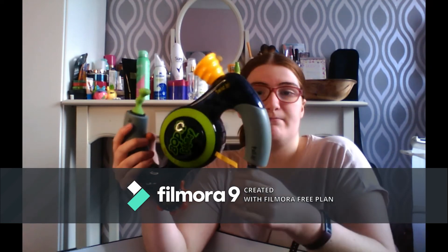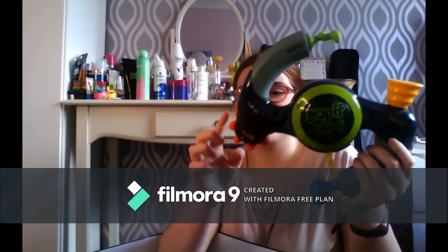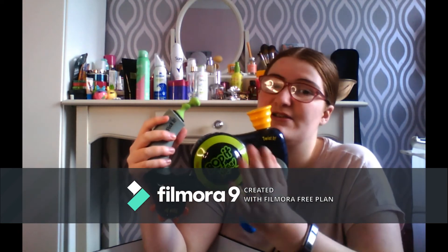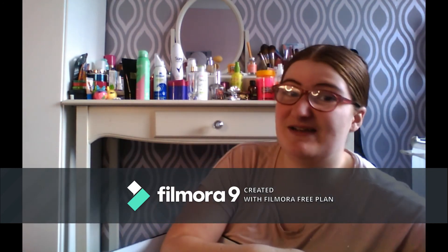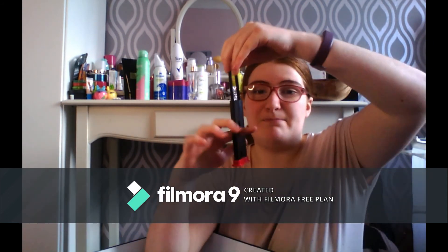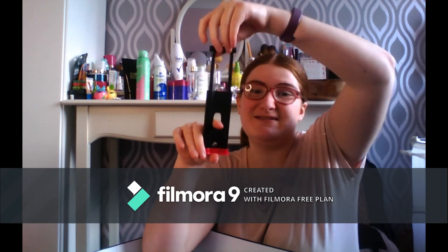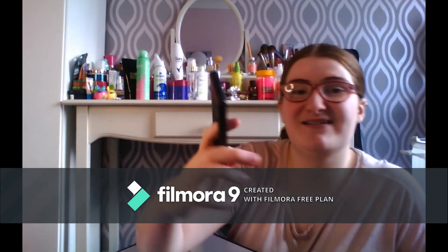I've got Bop It — both green and yellow — with bop it, twist it, pull it, flick it, spin it. I'm not going to press it because I'm not starting a game right now. I've also got a magic trick finger-cutter thing — you put your finger in and it looks like it's cutting it.